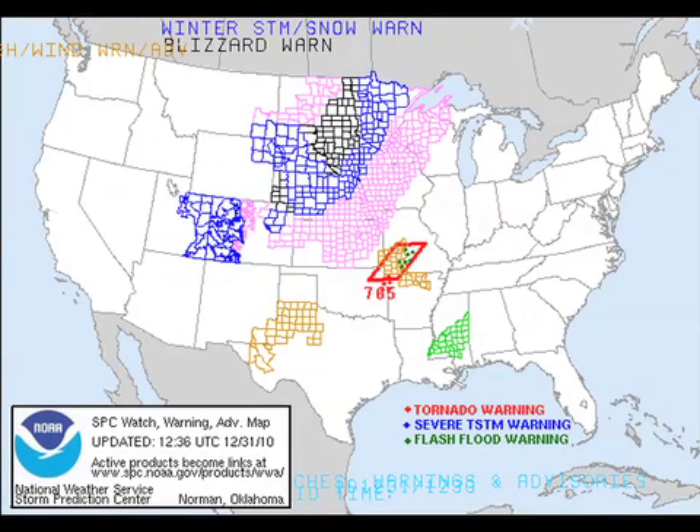The watch/warning map continues to show a progression of a large number of winter weather advisories, watches, and warnings in effect all the way from the Colorado and Kansas area all the way up to Canada. And in addition to that, we have a tornado watch in effect in the central part of the United States in the Central Plains area.